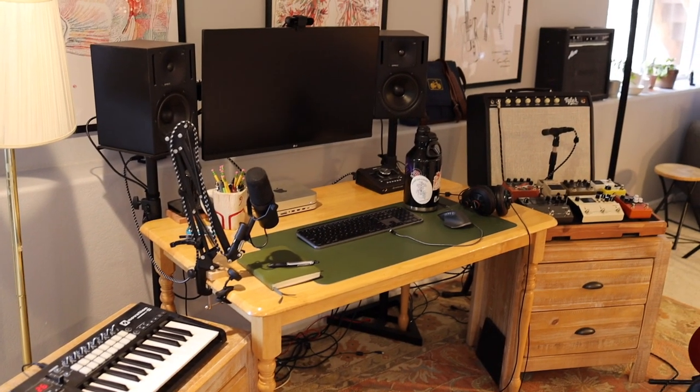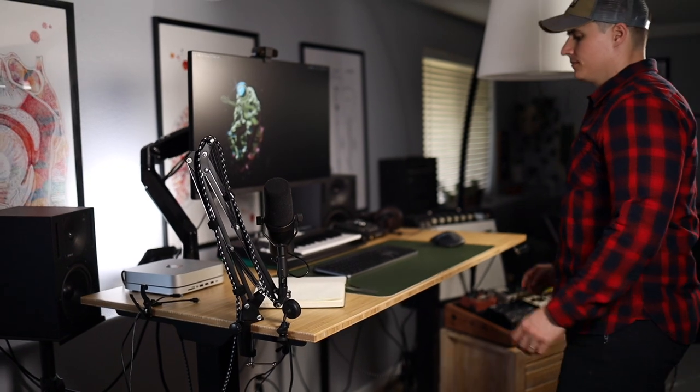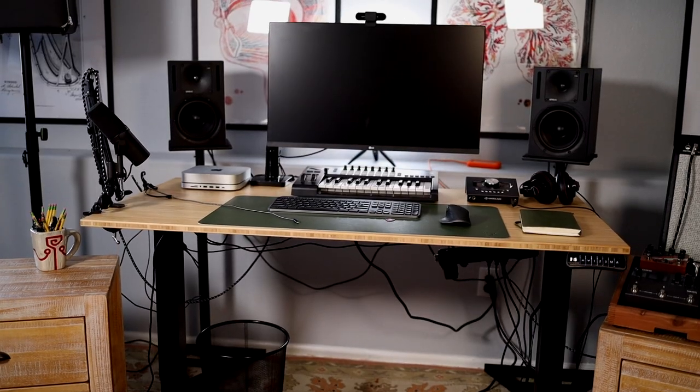My final upgrade, and honestly the most exciting thing to me right now, is this desk. I was working on a kitchen table I got for free on Facebook Marketplace. Don't get me wrong — I did a lot of work at that table slash desk — but this is pretty sweet. This is a standing desk by Flexispot. I got it specifically because it can hold a lot of weight — it can lift up to 220 pounds with the Flexispot motor — so I'm not worried about breaking the motor if I add monitors or studio gear. My desk is the 55 inch wide, 28 inch deep bamboo top, and I really like it — it matches my stuff and looks like the table I had, but a little bit nicer.